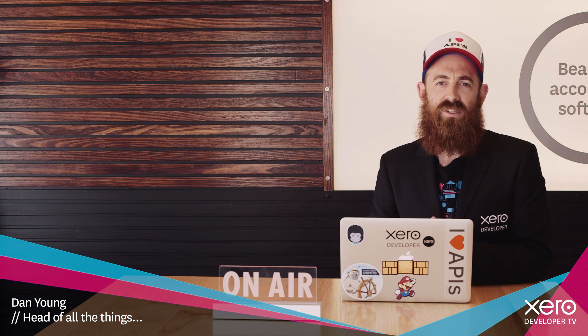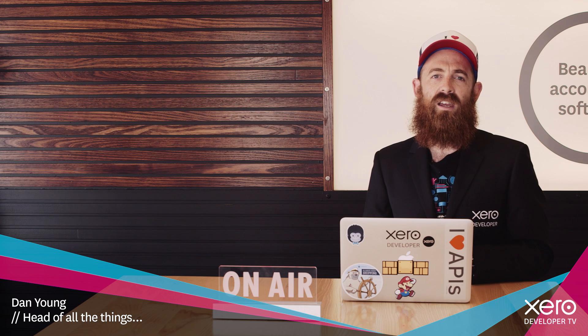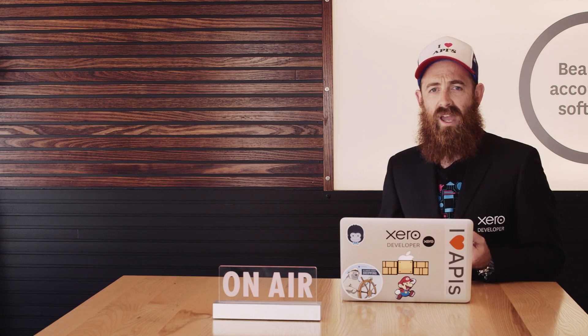Welcome to Episode 3 of Developer TV. I'm your host, Dan Young, and have we got a show for you. We'll have Brooke Anderson coming at you from the Wellington waterfront. We'll have Adam and Nick joining us in the studio to talk about the latest API releases and also a little bit about their software development process.